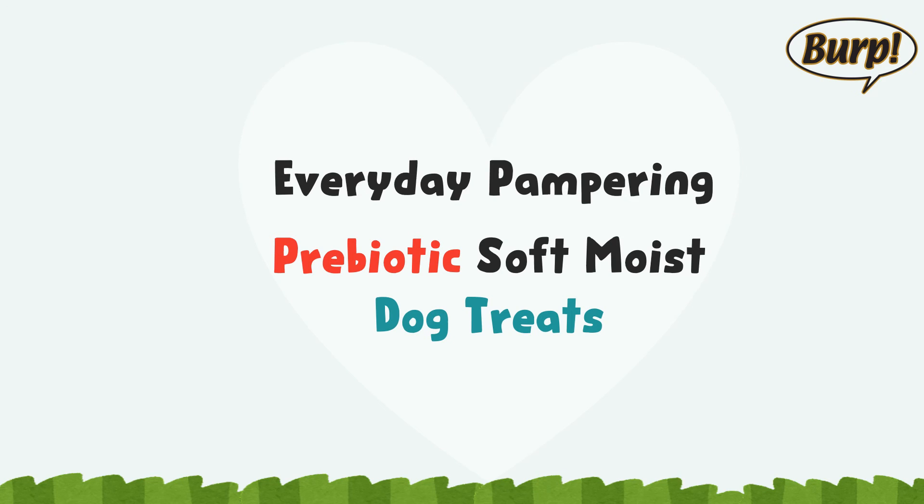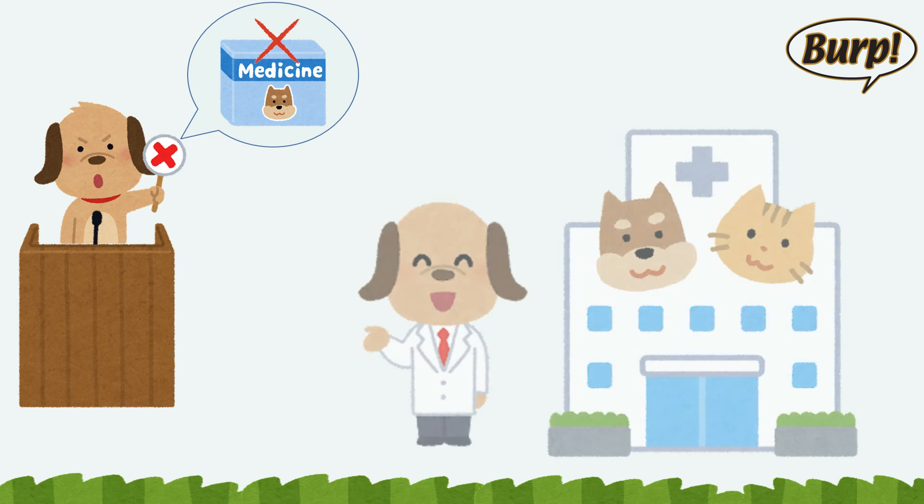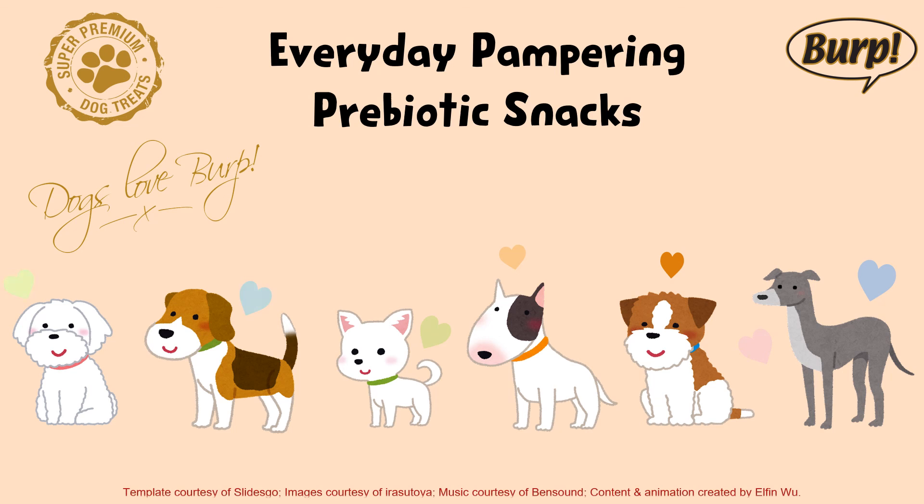Everyday pampering puff snacks is a treat with functional health benefits. It is not meant to serve as medicine or treatment. Consult a vet if the pet needs medical attention. Everyday pampering prebiotic snacks for dogs — super premium treats that our fur kids love.